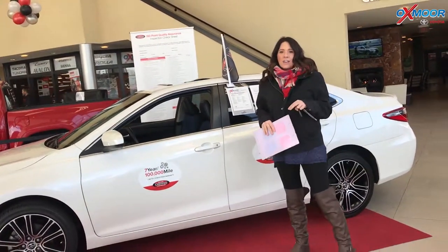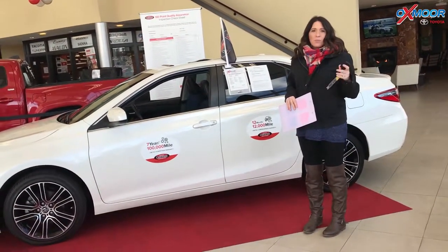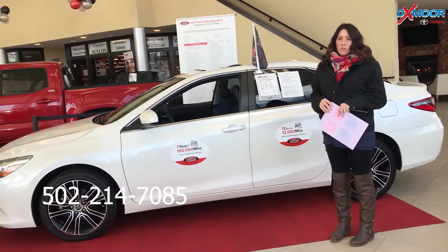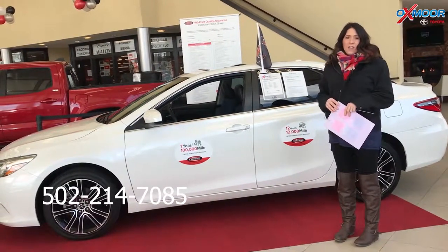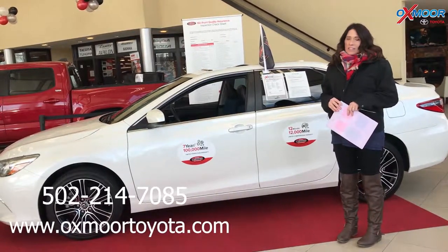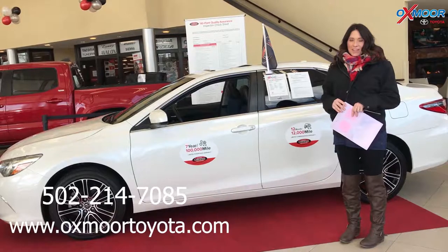If you guys have any questions on any one of these vehicles that we just went over, please feel free to let us know. Best phone number is 502-214-7085. You can also visit our website at oxymorstoyota.com. I'll make sure to have a link to each one in the comments below. Thanks, you guys. Bye.